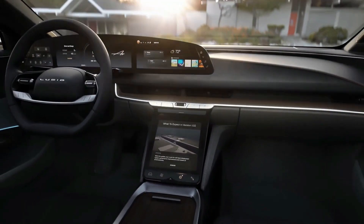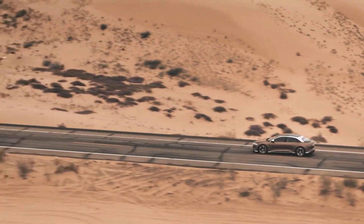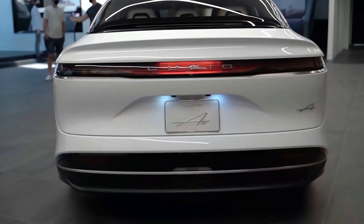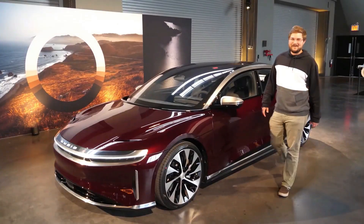The interior isn't as stark as a Tesla, nor is it as packed like some German luxury vehicles. The team has managed to hit the sweet spot in interior design, and they've done it all affordably.